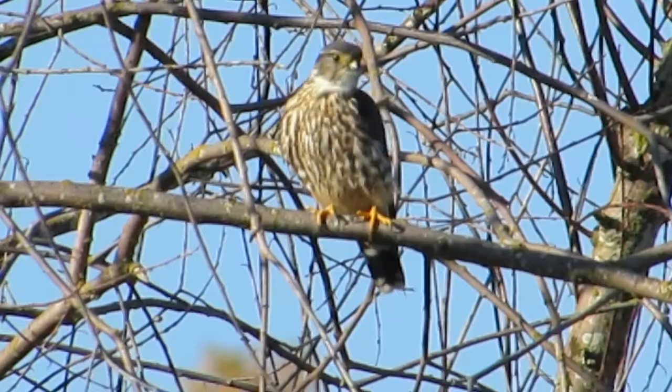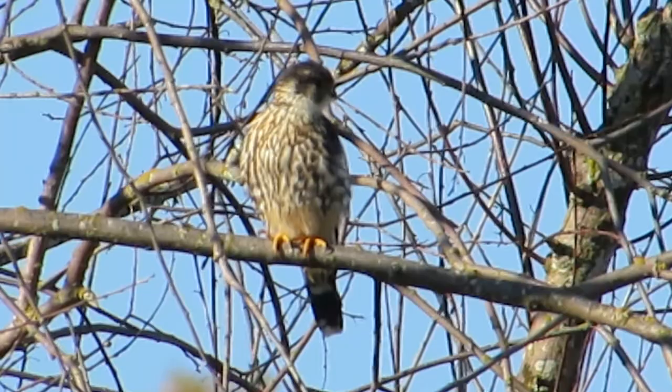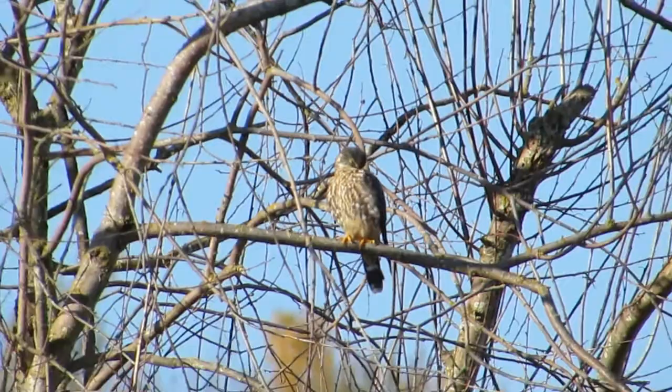I saw him chase a bird earlier — it was a small bird. He took off and then he came back, joined his friend there, his sibling. And they both decided to preen up in the tree. Anyway, looking around, they're enjoying the sunshine. I'll back off and try to get the top one.